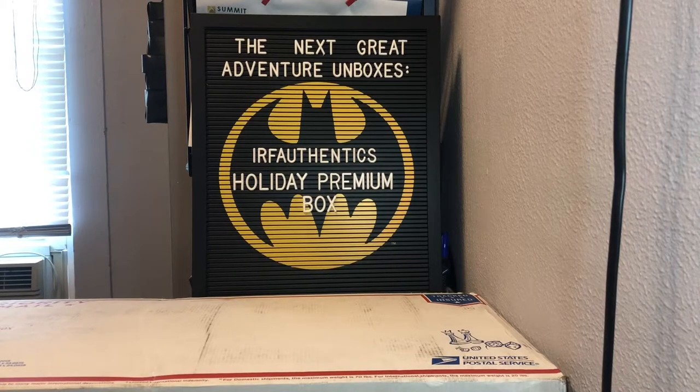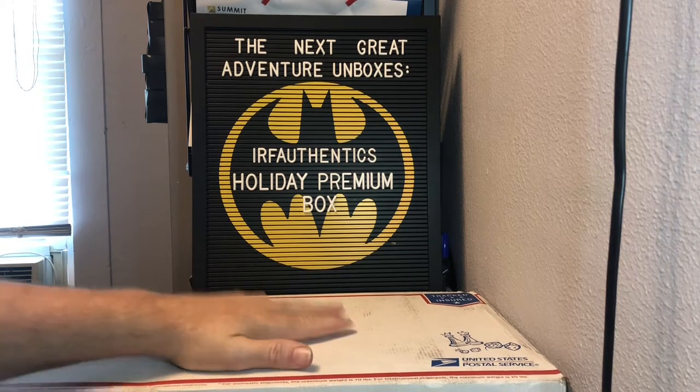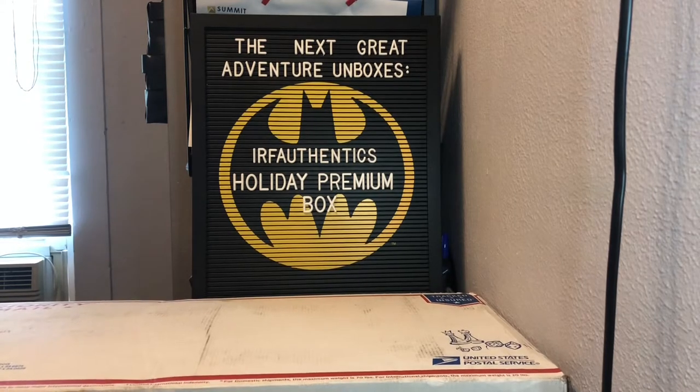Hello and welcome to another exciting Next Great Adventure unboxing. Today we have something kind of special — two IRF Authentics holiday premium boxes. These just arrived really quick, and I will give props to IRF Authentics for their very fast shipping. They offer the boxes about every other month, and this is their special end-of-year one, so I am very excited to see what is in here.